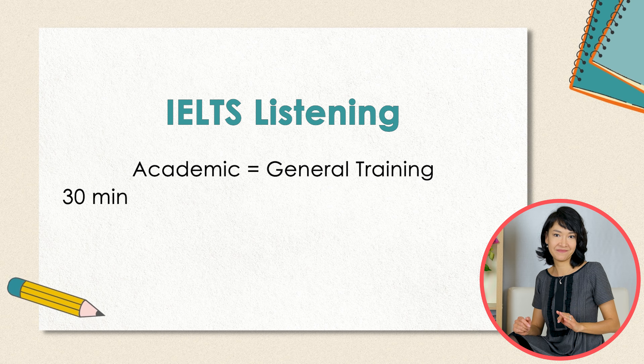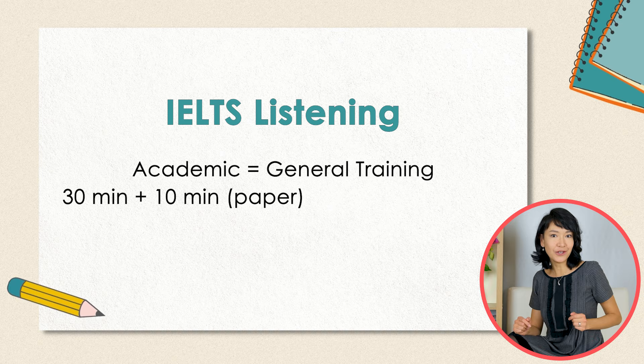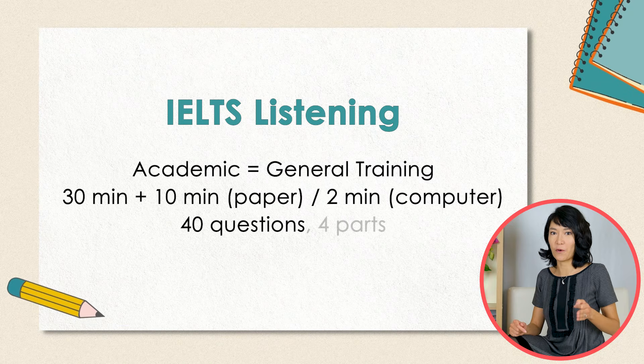Let me begin with a quick overview of the IELTS Listening must-knows. IELTS Listening is the same for both academic and general training students. It lasts for 30 minutes. If you take the exam on paper, you'll be given 10 minutes to transfer your answers to the answer sheet at the end. In IELTS on computer, you select your answers directly, so you get 2 minutes extra at the end.